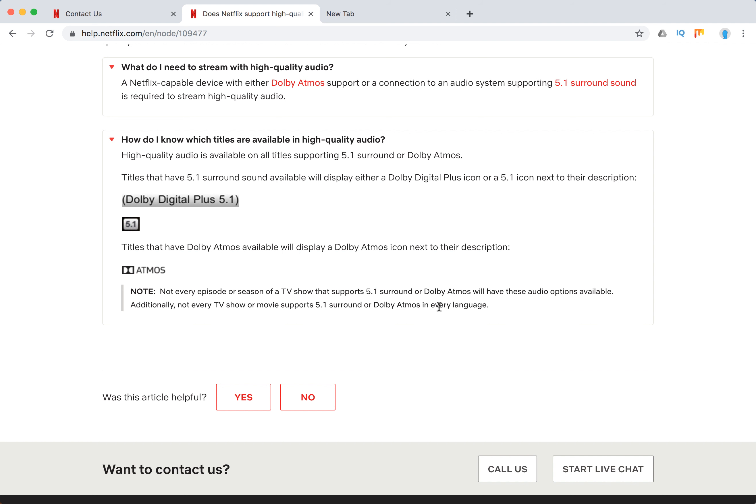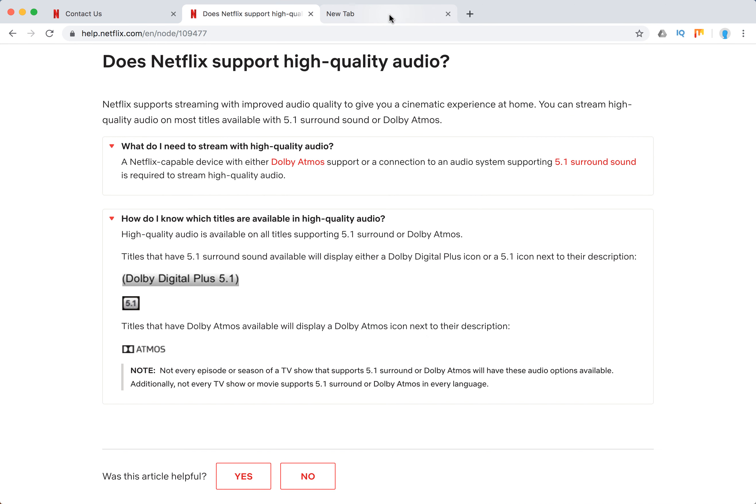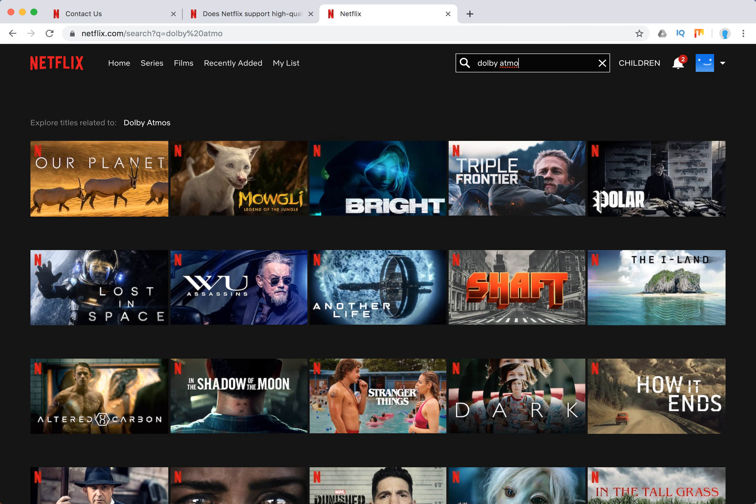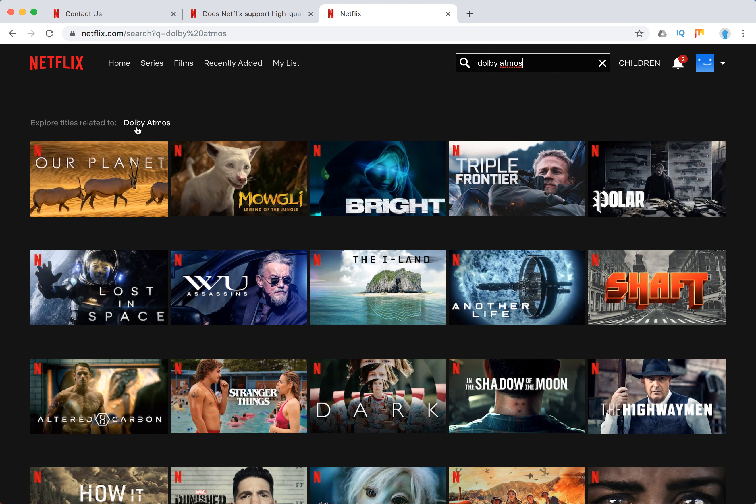Additionally, not every TV show or movie supports surround sound in every language — it differs for every single episode. Now let's check how it looks on Netflix and how you can search for it.